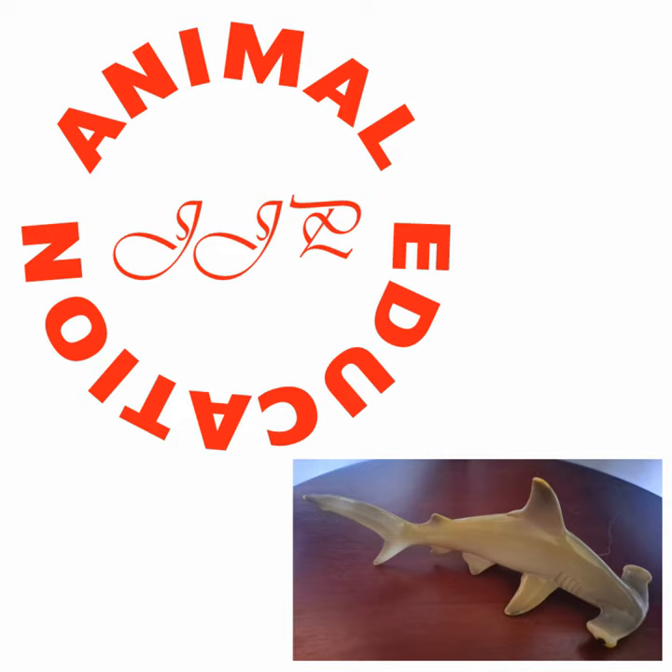Our next shark in Shark Week is a little more popular. So you've been talking about some pretty obscure ones, but this one's a little more popular. This is the great hammerhead. If you think of a hammerhead shark, this is the one you're thinking of. There are different species, but this is the main one.